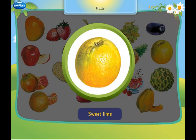This is a sweet lime. It looks like a big lemon.